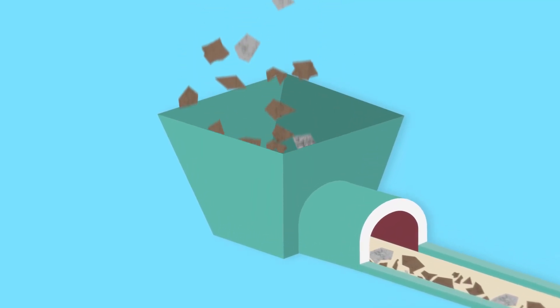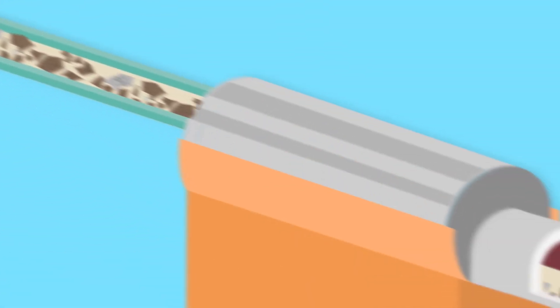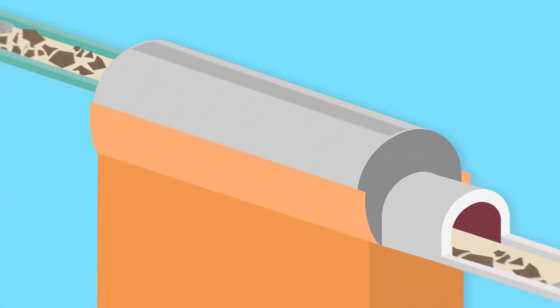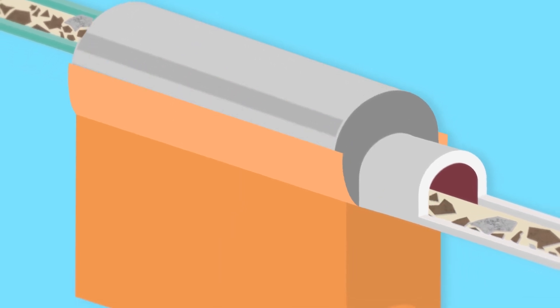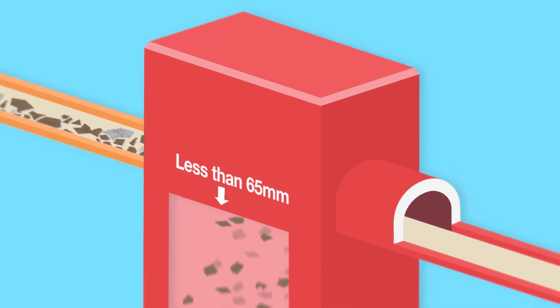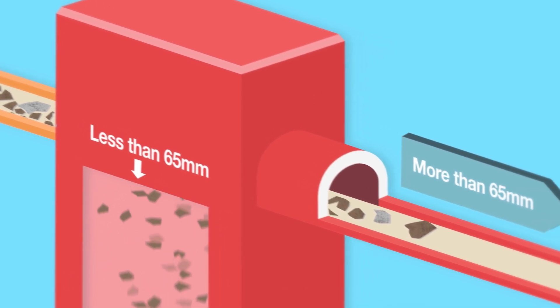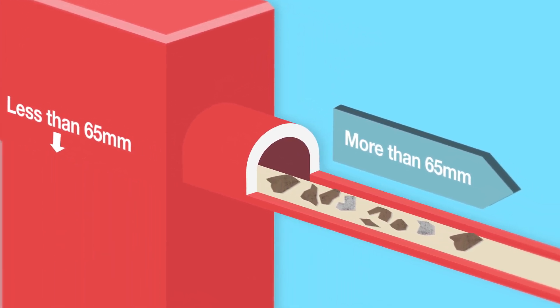When ready for processing, the IBA is fed into a hopper and through a series of conveyors into a rotating screen that separates the material as it travels through the drum. Material that is less than 65 millimetres passes through the screens and continues into the processing plant, whilst the larger material is diverted for alternative recycling.